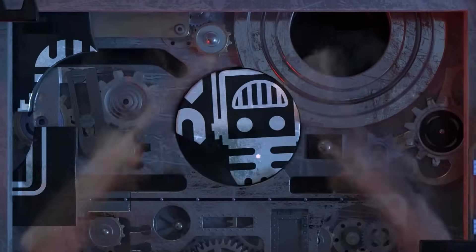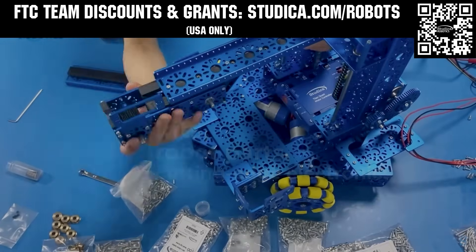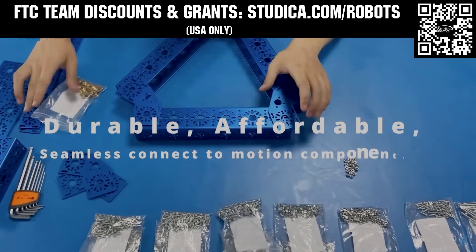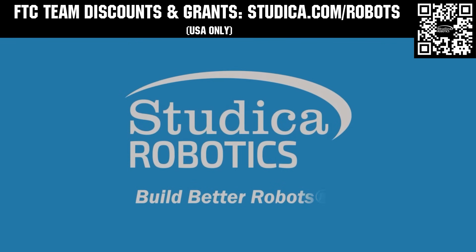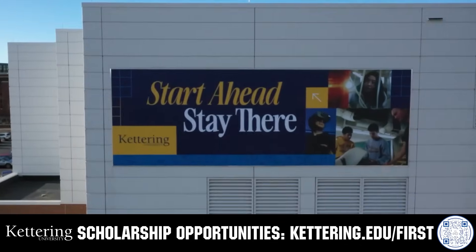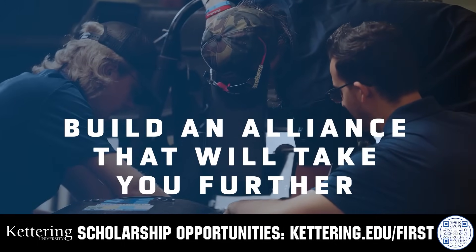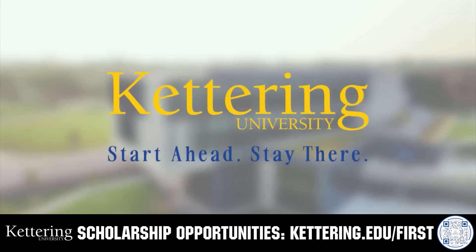This video on Fun is brought to you by viewers like you, and also in partnership with the following. Studica Robotics is everything your team needs to build, learn, and compete. Check out their FTC starter kit, intake hub kit, and odometry wheel options at studica.com/robots. Teams in the USA can get up to 25% off and apply for grants at studica.com/robots. Build your alliance with so many other FIRST alumni who go to Kettering University. Every student at Kettering experiences cutting-edge co-op programs that seamlessly blend the professional and academic worlds. Head on over to Kettering.edu/FIRST to learn more.